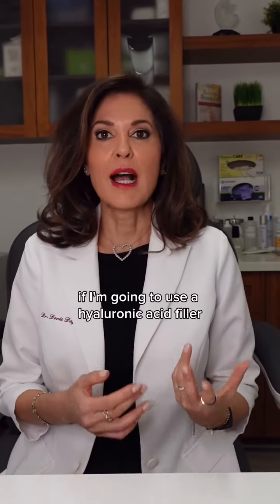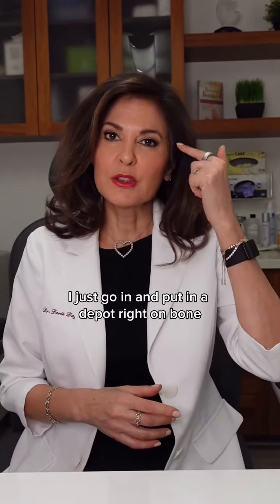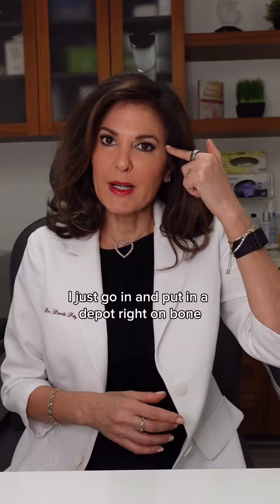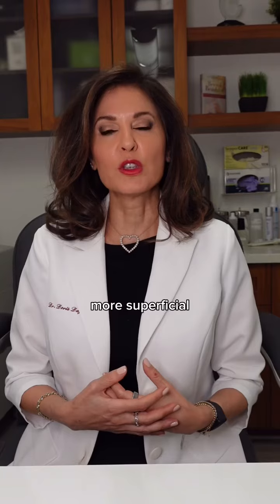If I'm going to use a hyaluronic acid filler, sometimes I'll use Voluma the way we use Sculptra — deep on bone. I just go in and put in a depot right on bone, and then when I want to finesse I'll use Restylane with a cannula more superficial.